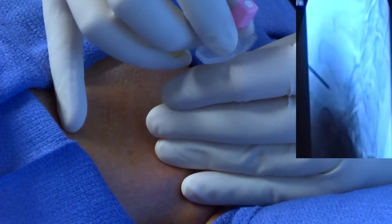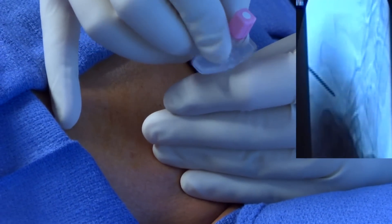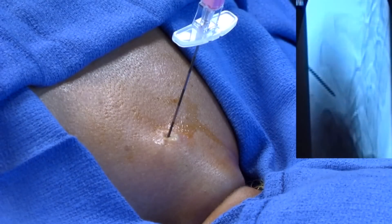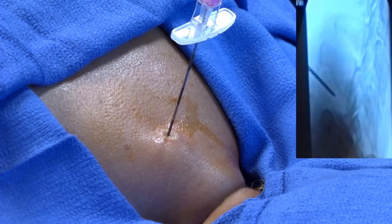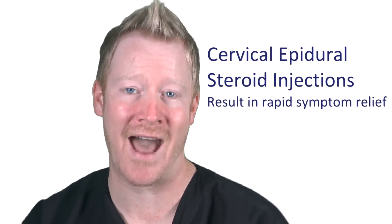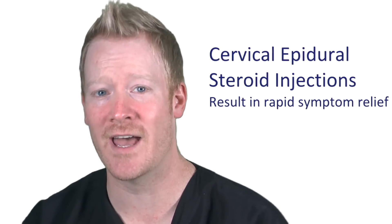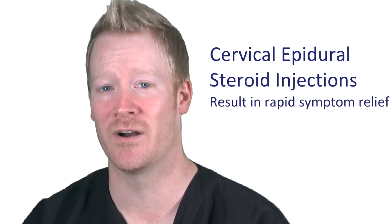The entire procedure usually takes less than five minutes. The most important and greatest success achieved with cervical steroid injection is the rapid relief of symptoms, which allows you to become active again. With this pain relief, you often regain the ability to resume normal daily activities and engage in physical therapy.